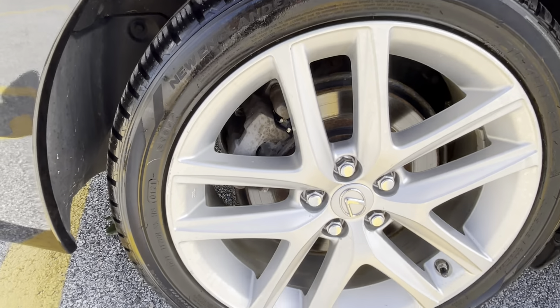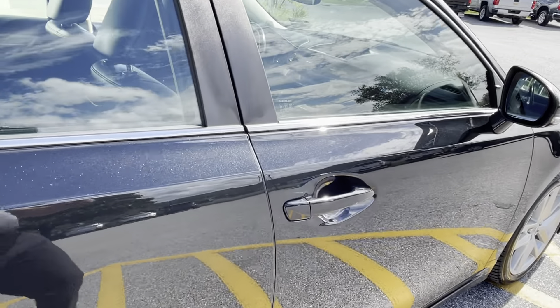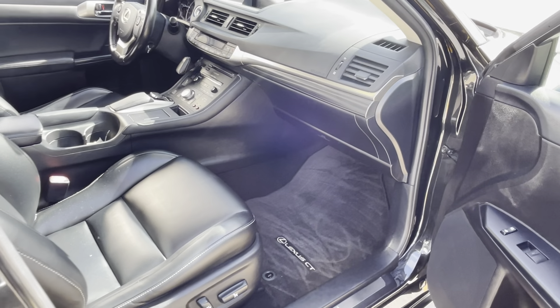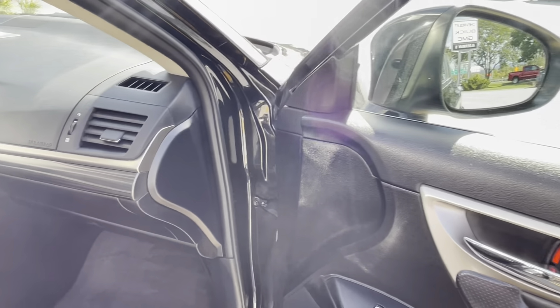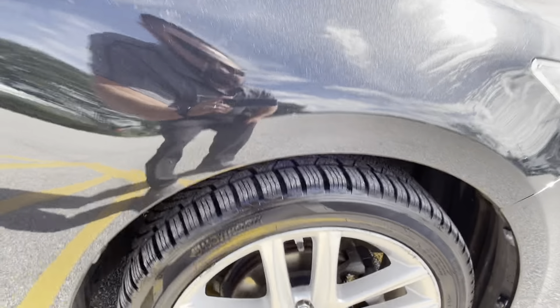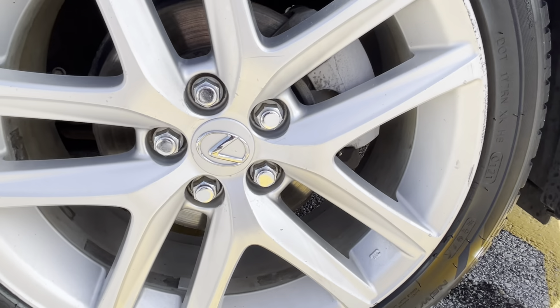That wheel is also in excellent condition. Walking around this car, the paint's in fantastic condition — there's not really any scratches, scrapes, dings, or dents. Power passenger seat as well. You can see the carpets and everything is in excellent condition. There is a little bit of curb rash in there, but nothing major.